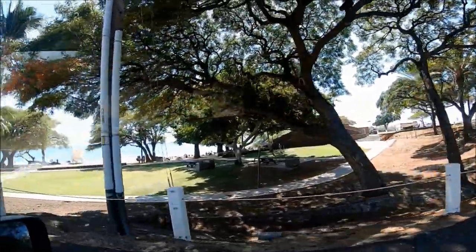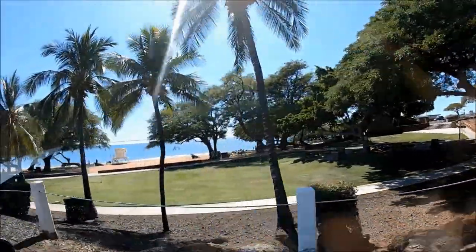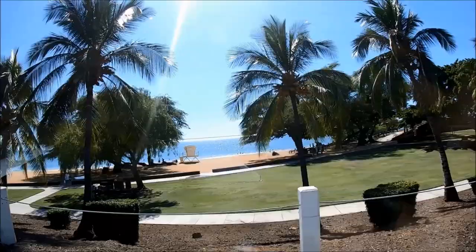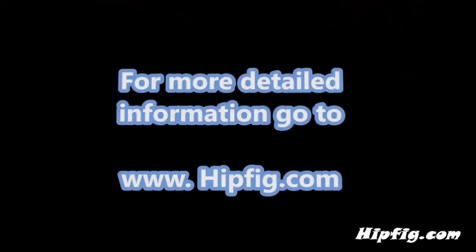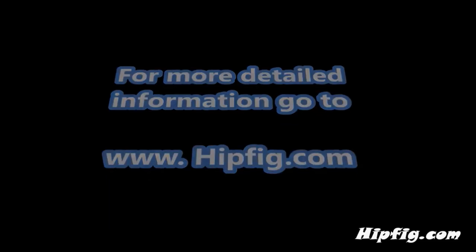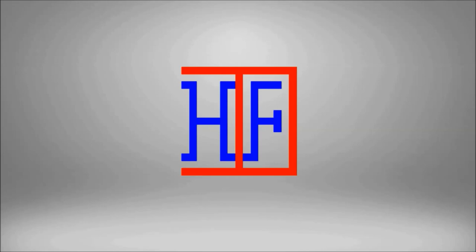Combine your visit to Pu'u Kohola Heiau National Historic Site with Spencer Beach. The Pu'u Kohola Heiau National Historic Site is where the history makers of Hawaii lived — experience this history and the beauty of this historic site and beach area. Happy travels! Go to hipfig.com for more information, or visit the Hipfig Travel Channel on YouTube and subscribe for regular updates.